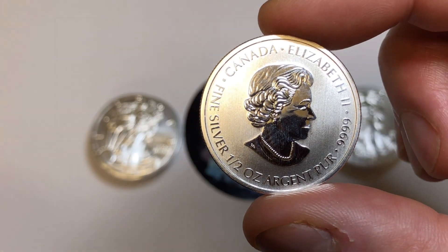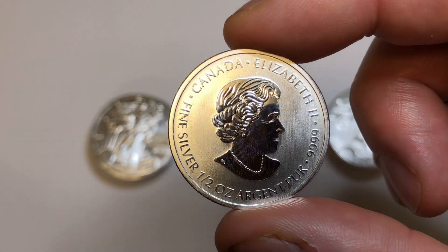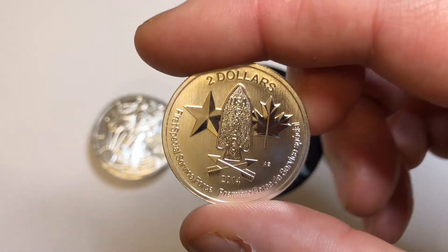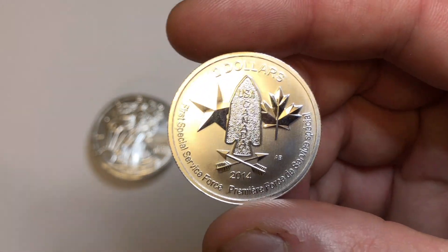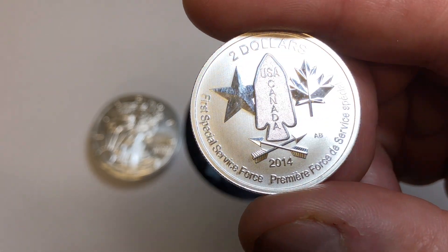I don't actually own any half-ounce silver coin, so I'm glad to add this to my stack. It's a four-nines, super cool looking. On the back it's a $2 coin and it says 'First Special Service Force.' Really cool — definitely glad to add that to the stack.